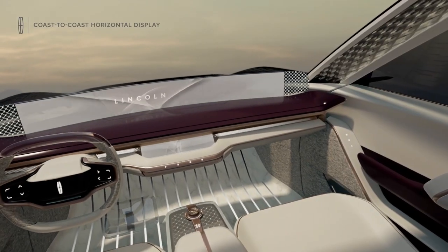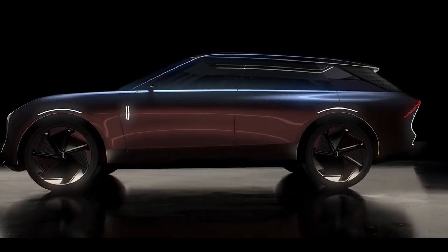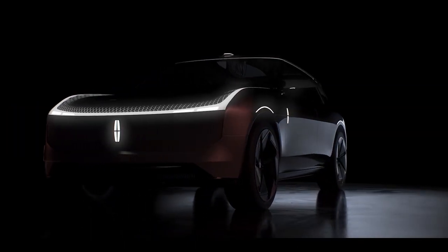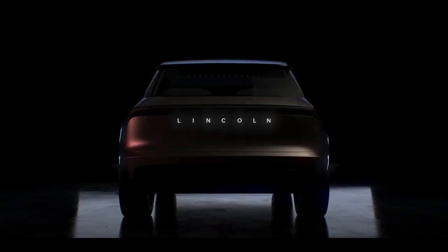The Lincoln Star takes the form of a Lincoln Aviator-like crossover with a dramatically raked roofline, beautiful surfacing and unique proportions. It's got a much shorter nose than Lincoln's current rear-wheel drive based SUV, but a long rear overhang with the rear glass and lower half of the hatch coming to a sharp point.